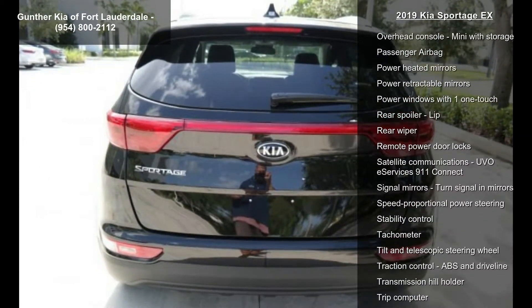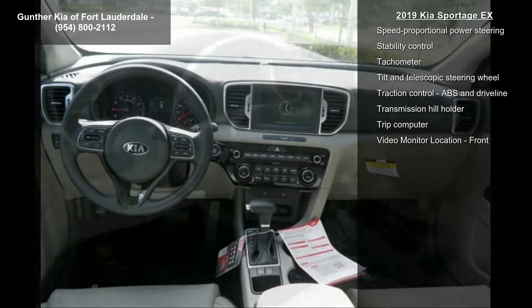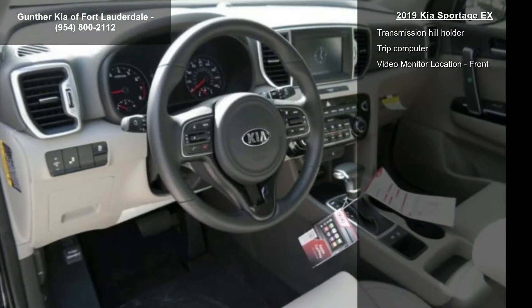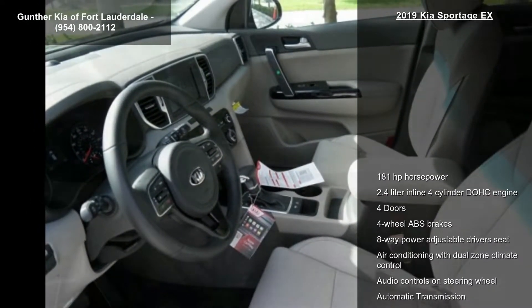Additional features include four doors, four-wheel ABS brakes, eight-way power adjustable driver's seat, air conditioning with dual-zone climate control, audio controls on the steering wheel, automatic transmission, and Bluetooth.